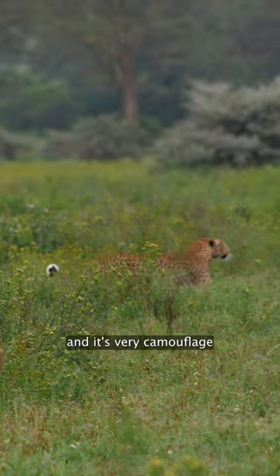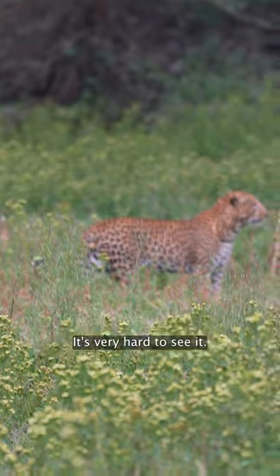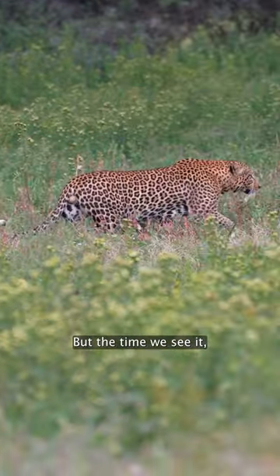It's a very hard animal to see — very camouflaged. Sometimes they go up in a tree, sometimes they go inside the bushes. It's very hard to see, but when we do see it, we are very, very excited.